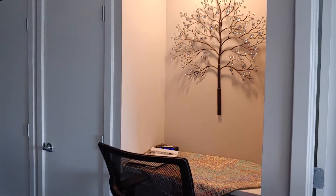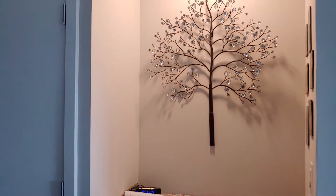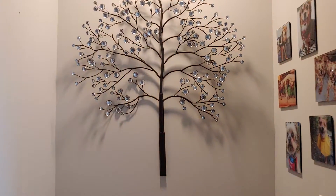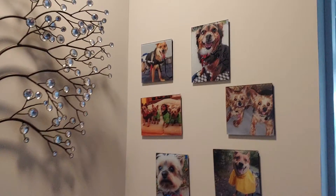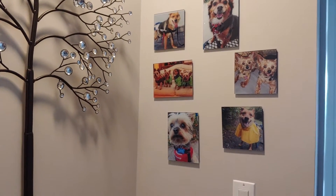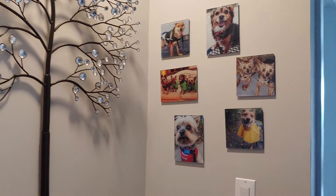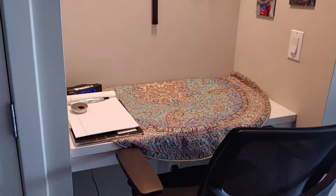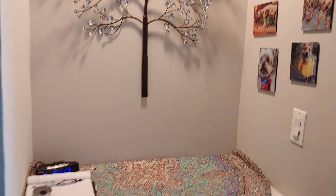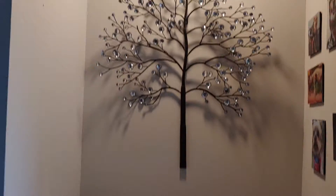Hi everyone, remember those pictures I had gotten of Omid and Precious and Petite and Bambi and Bella on glass? This is what I did with it. I love it. If you're wondering what this corner is, this is my workstation at home and I work here.